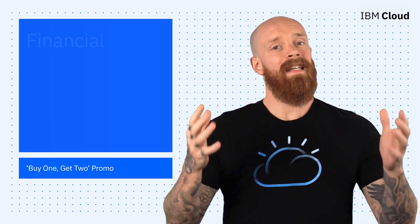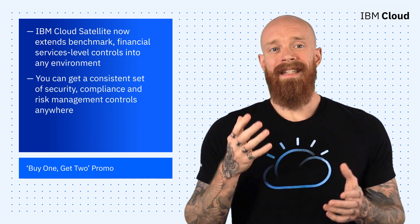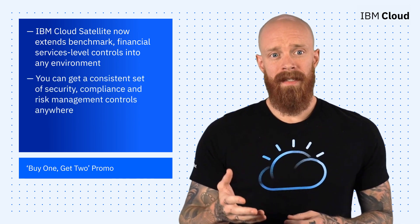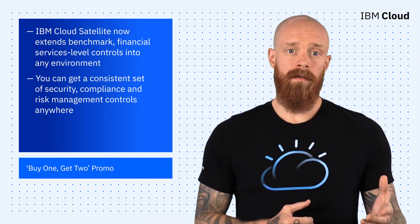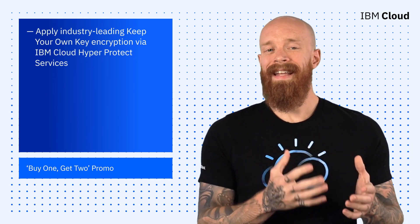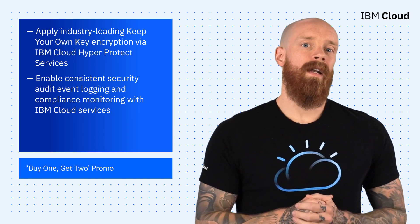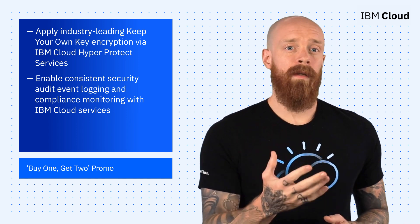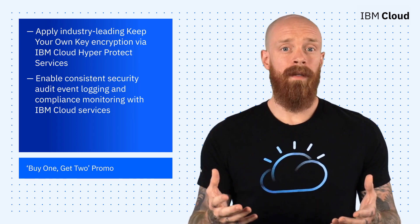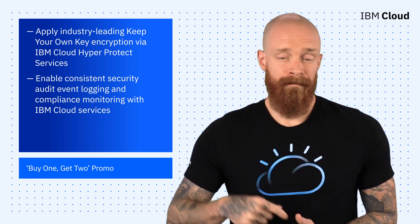Next up, I'm excited to announce that IBM Cloud Satellite now extends benchmark financial services level controls into any environment. This means you can get a consistent set of security, compliance, and risk management controls anywhere — on other clouds, on-premises, or at the edge. These new controls will allow you to apply industry-leading keep-your-own-key encryption via IBM Cloud HyperProtect services. You can also enable consistent security audit event logging and compliance monitoring with IBM Cloud Services, which facilitates workload portability and controls data movement. To learn more about IBM Cloud Satellite and these new features, hit the link below.